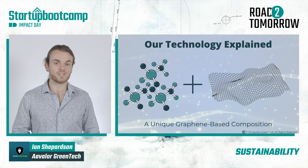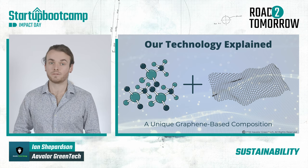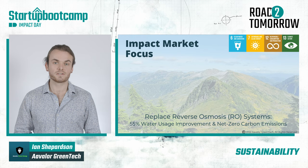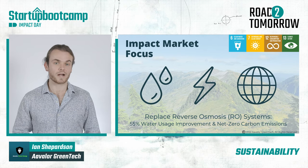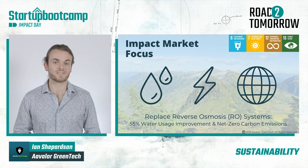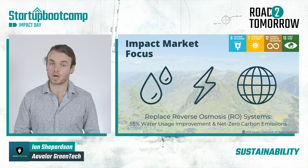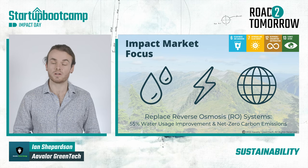Our technology is a unique graphene-based composition that enables filtration at the nanomolecular level. Our social impact market focus is that we aim to replace reverse osmosis systems for the water sector, the energy sector, and for government and non-government organizations around the world. Our technology contributes to the UN Sustainable Development Goals, as it is capable of purifying 55% more water than reverse osmosis systems, and does so with net-zero carbon emissions — a water access solution to the rural parts of the developing world that are without electricity.